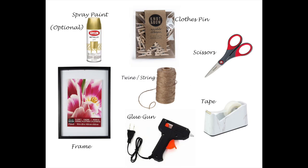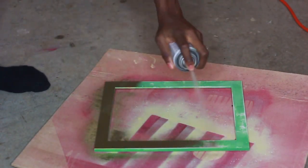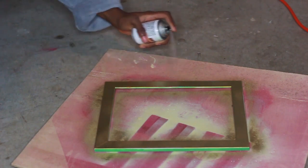So I spray painted the frame gold. Make sure you get the outside of the frame, you get the inside, you get every corner, even the bottom — make sure you get every corner, guys.